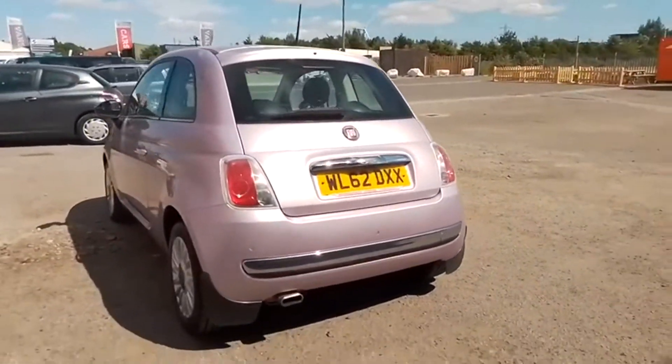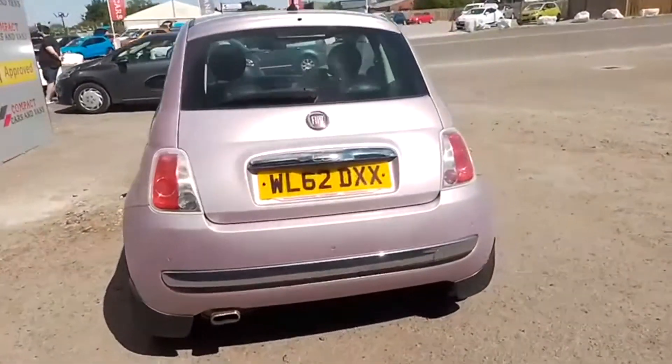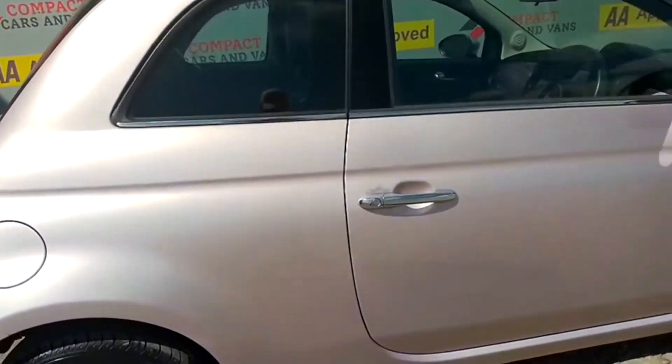This is a very slick-looking car with colour-matched bumpers, and the door handles are wrapped in lovely chrome for a sleek finish. The car also comes with electric front windows and heated side mirrors for clear visibility.